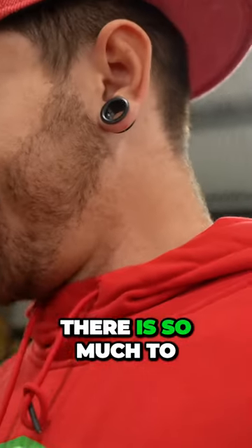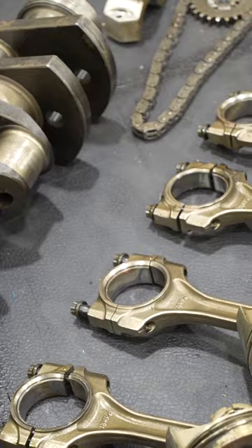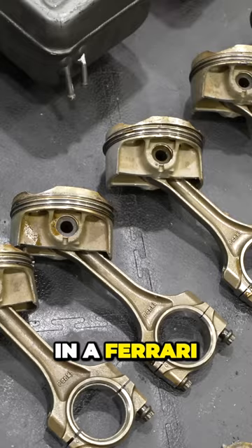Oh my god, there is so much to do on this car, and I guess this is where the realization of what I've just bought has settled in. I've never owned, driven, or even sat in a Ferrari, and now I've got to rebuild one.